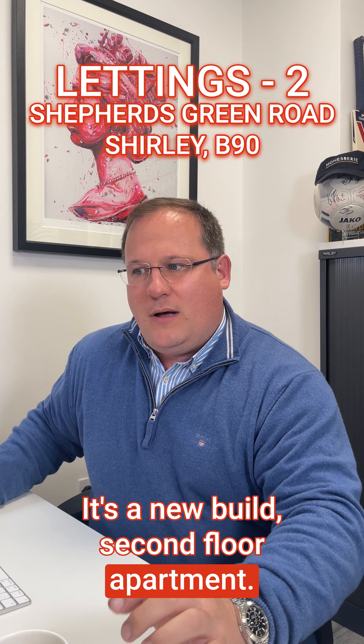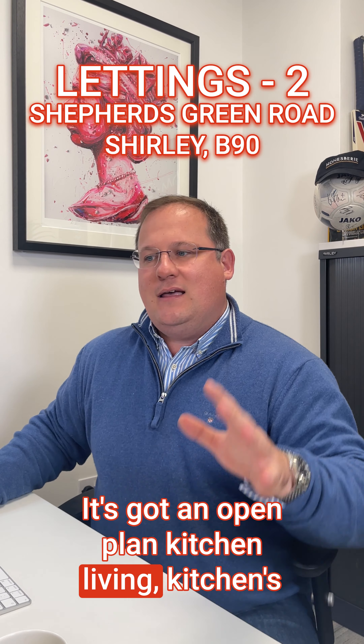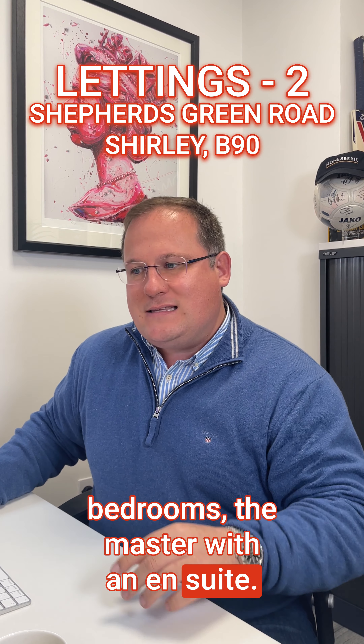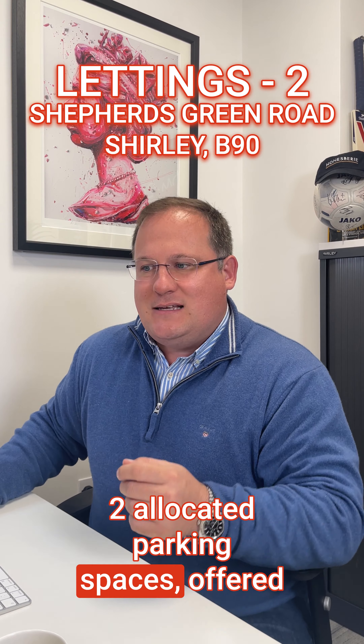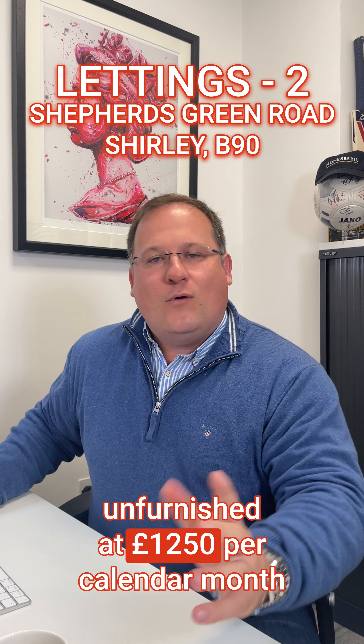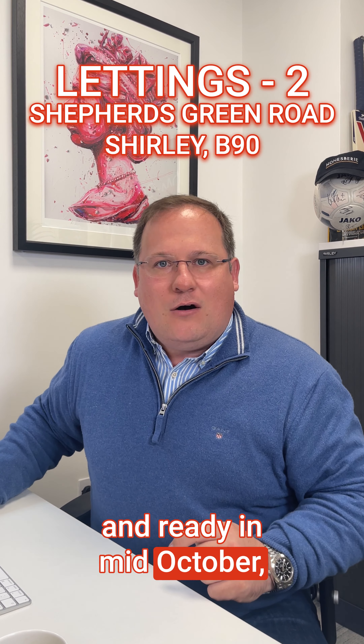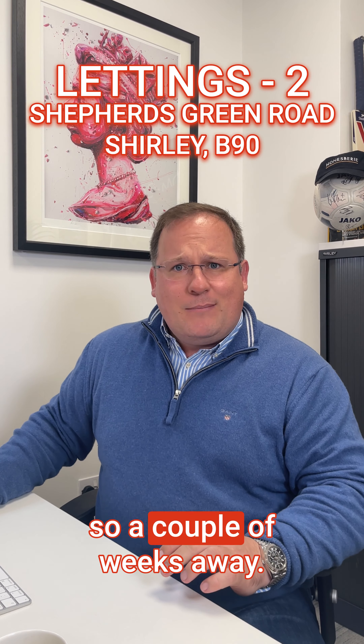The final property is Shepherd's Green Road in Shirley — a new build second floor apartment with an open plan kitchen living area, fitted appliances, two double bedrooms with the master having an en-suite, and two allocated parking spaces. Offered unfurnished at £1,250 per calendar month and ready in mid-October — so a couple of weeks away.